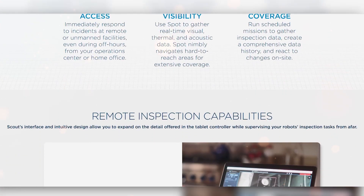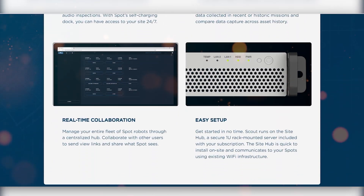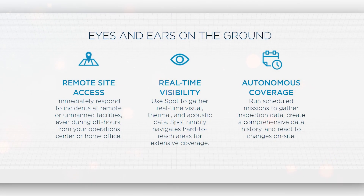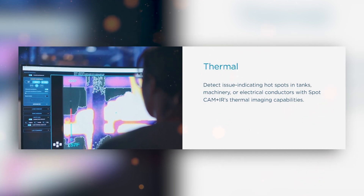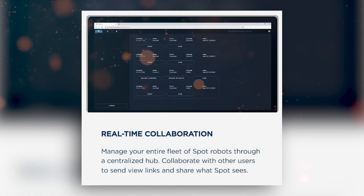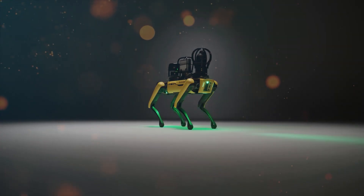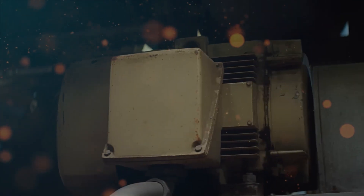To further enhance the inspection experience, Boston Dynamics has bolstered Spot's capabilities with their remote inspection software, Scout. Scout is a game-changing remote inspection software designed to enhance the capabilities of Spot. It serves as Spot's one-stop shop for mission editing, scheduling, real-time data reviews, and seamless data transfer to asset management systems. With features like permission sets and a progress review dashboard, Scout empowers businesses to streamline their inspection workflows, improve decision-making, and gain valuable insights into their operations.